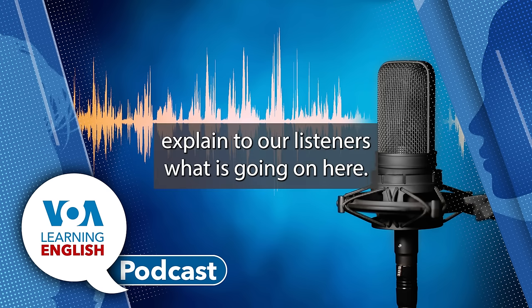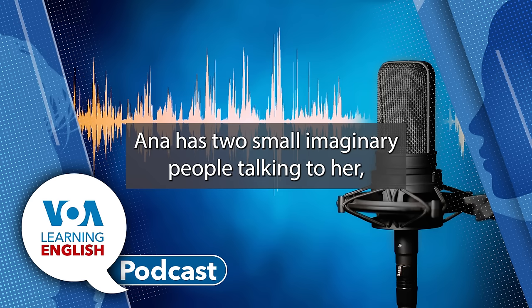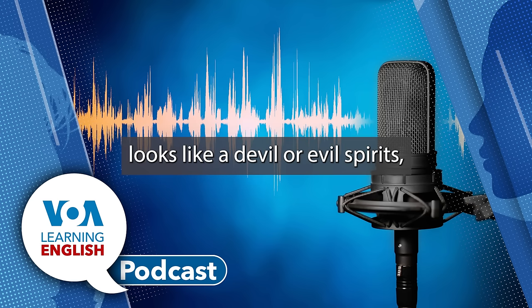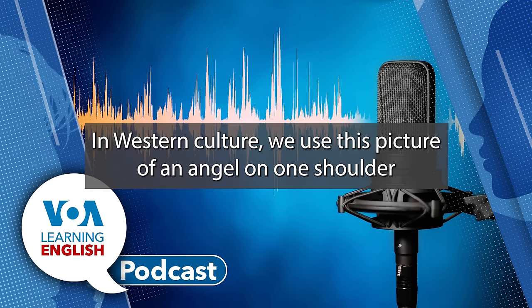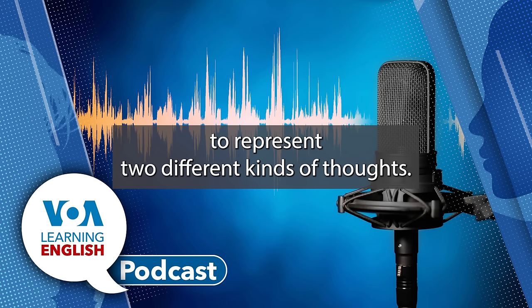We should explain to our listeners what is going on here. In the Lesson 44 video, Ana has two small imaginary people talking to her, one on each of her shoulders. One of them, who wants junk food, looks like a devil or evil spirit. And the other looks like an angel or good spirit. In Western culture, we use this picture of an angel on one shoulder and a devil on the other to represent two different kinds of thoughts.